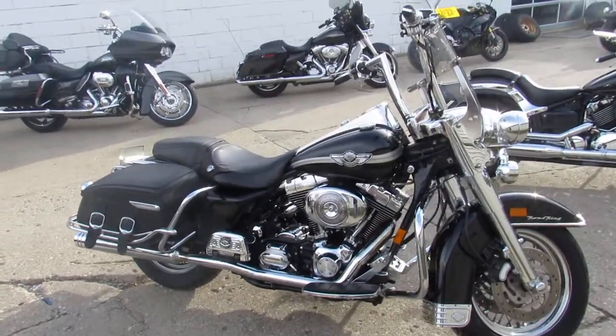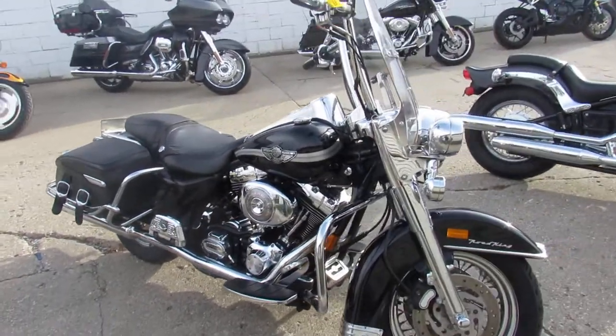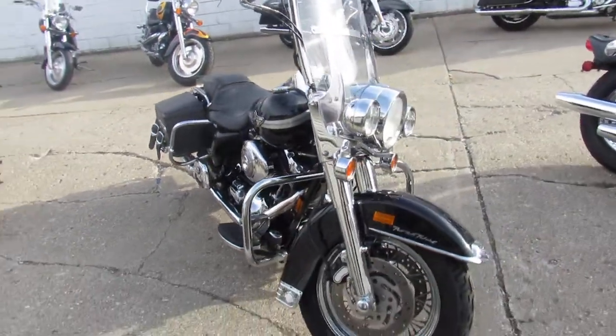Hey guys, ApprovalPowerSports.com here. Got an Anniversary Road King for sale — 2003 100th Anniversary Edition.